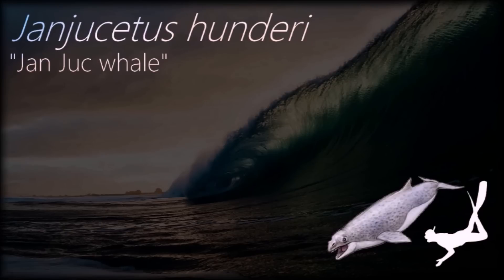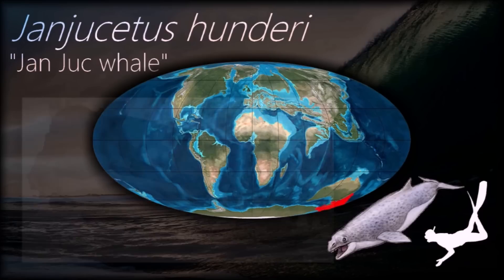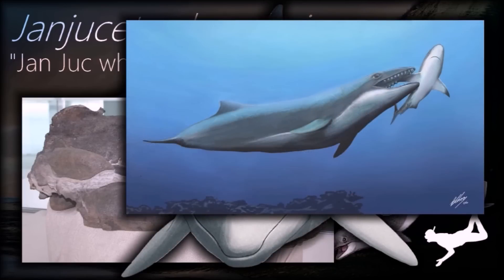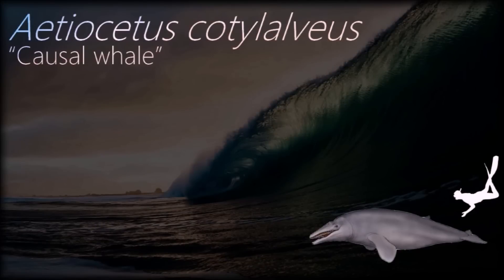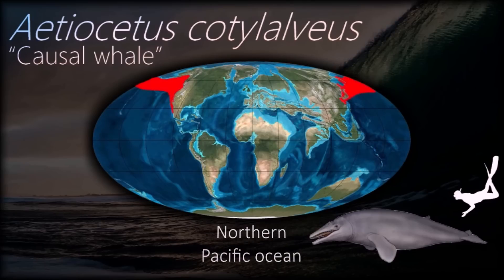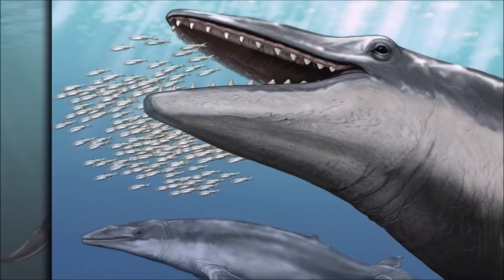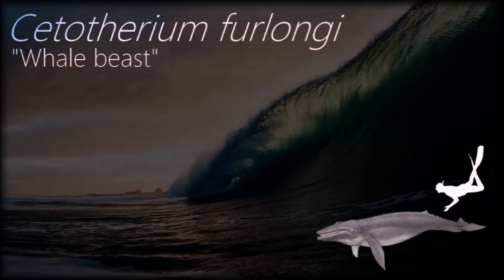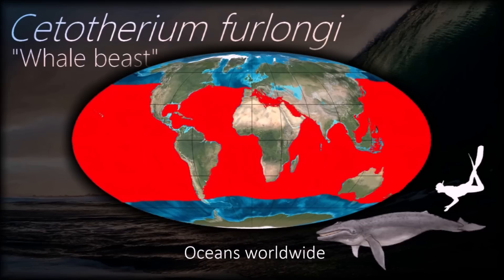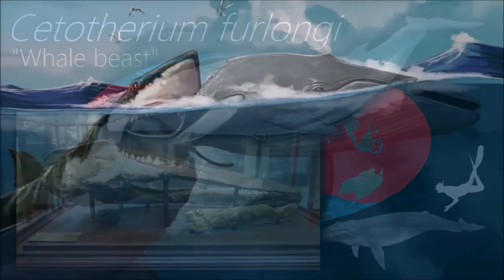The earlier varieties of baleen whales, such as Janjucetus, had very little baleen and relied mainly on their teeth. The development of filter feeding may have been a result of worldwide environmental change and physical changes in the oceans. Aetiocetus teeth are reminiscent of the bite-and-swallow strategy of odontocetes, but they also possessed an expanded palate; the whale did not select individual prey items and did not use echolocation to find prey. Aetiocetus is unique in representing the transition from toothed to toothless mysticetes, though it cannot be considered a direct ancestor to extant mysticetes.